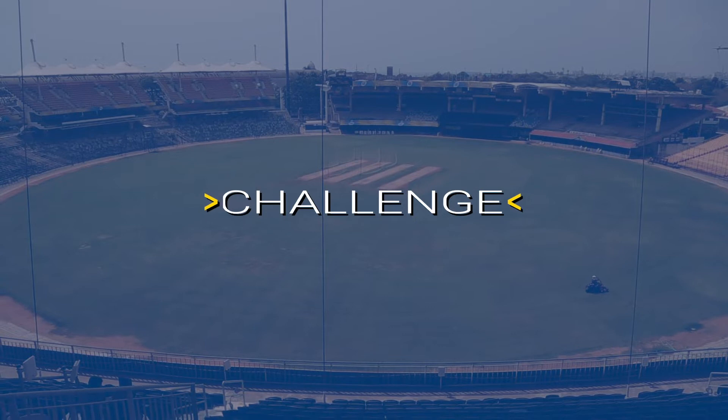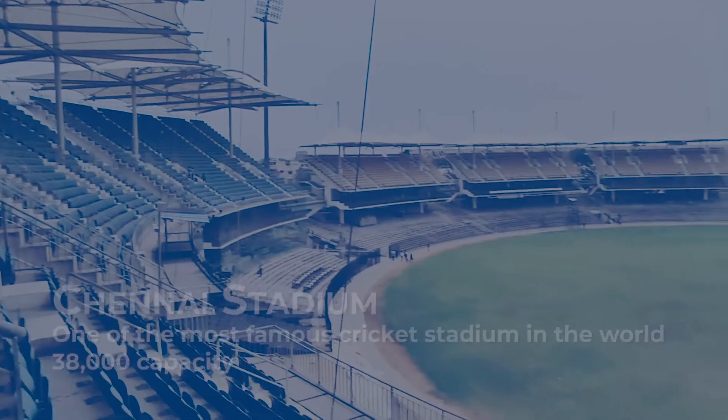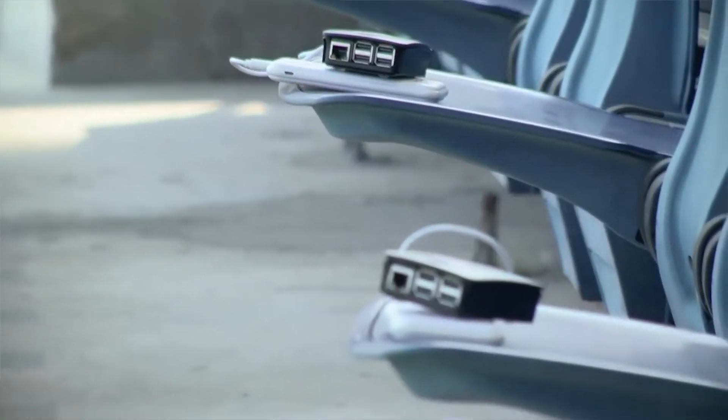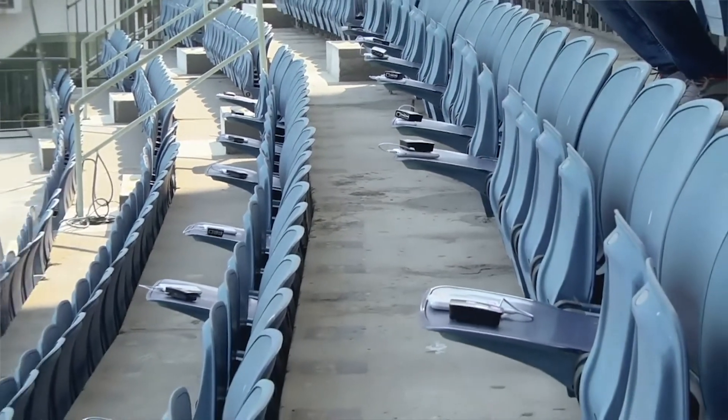Chennai Stadium is a 50-year-old stadium with a seating capacity of roughly 32,000, with various stands and complex cabling issues. We have thousands and thousands of fans sitting side by side, row after row. To give them that kind of experience in such a dense environment is always challenging.